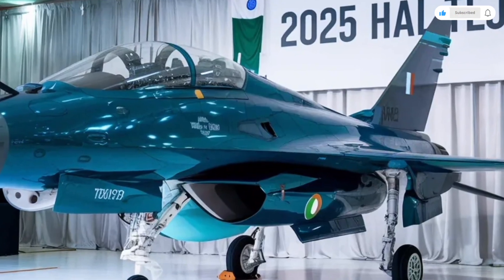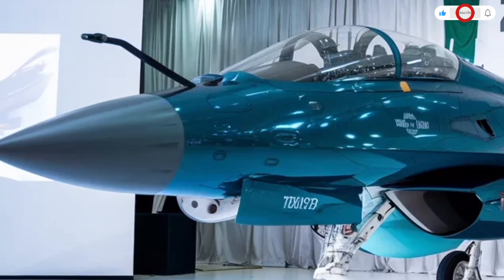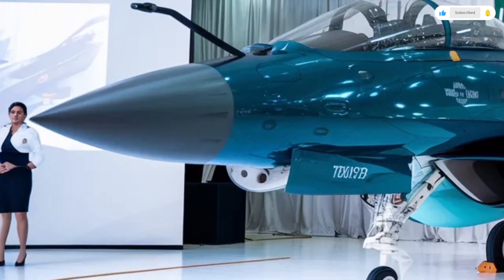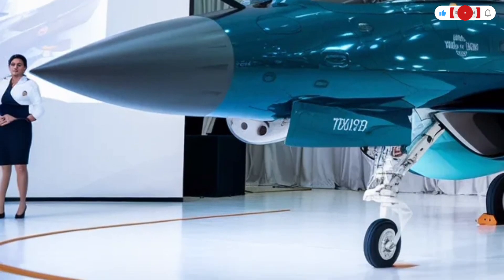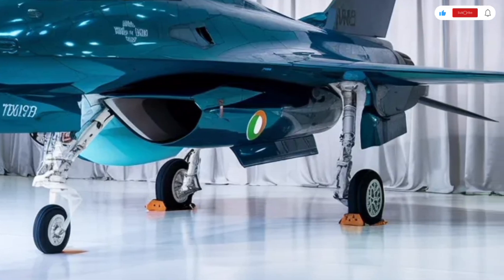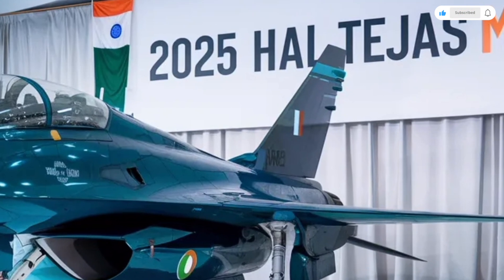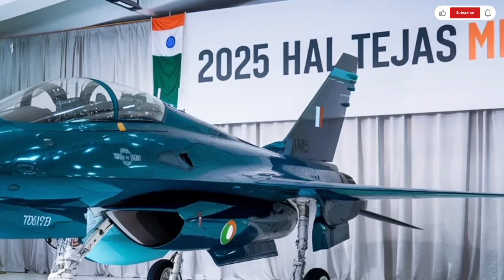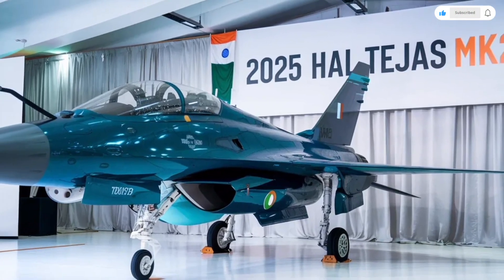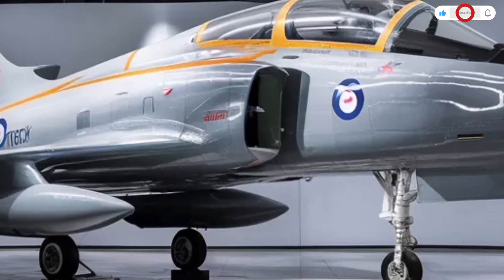Welcome back to SK Cars 2.0. Today, we're exploring something truly extraordinary — not a car, but a masterpiece of aviation engineering that showcases power, precision, and national pride: the 2025 HAL Tejas MK2. This next-generation multirole fighter jet is India's leap forward in defense technology, developed by Hindustan Aeronautics Limited as part of the country's mission to achieve self-reliance in military aviation.